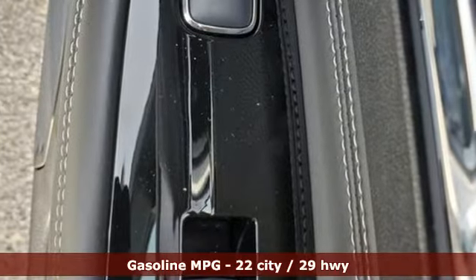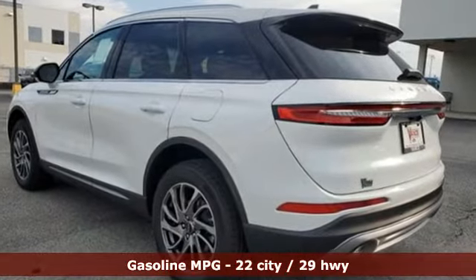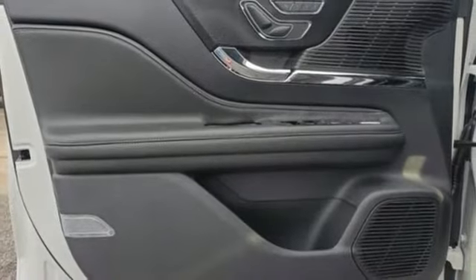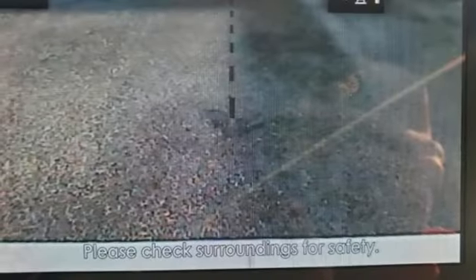A great vehicle is comprised of great features like these: intercooled turbo inline four-cylinder engine, gas pressurized shocks, streaming audio, Wi-Fi hotspot, dual zone climate control, rear parking sensors, AM-FM satellite radio.